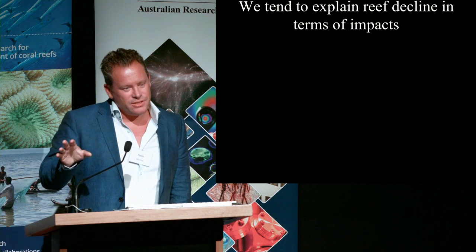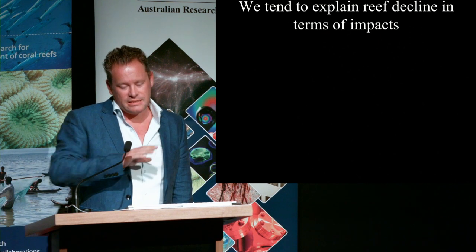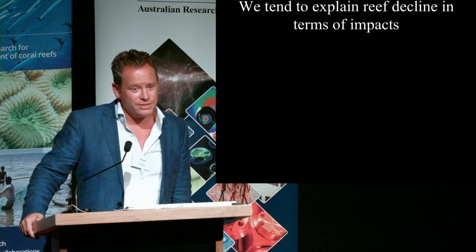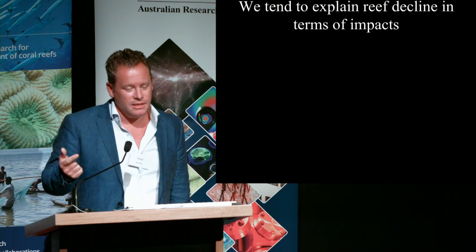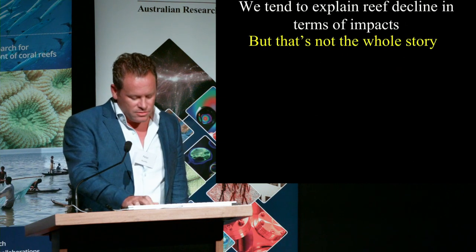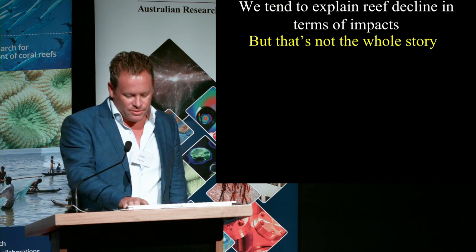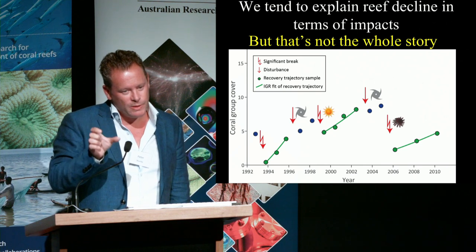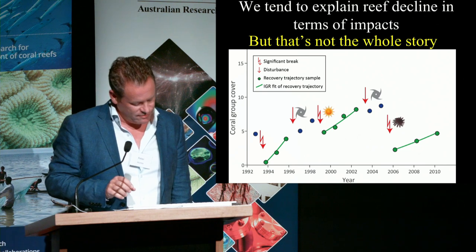There have been a number of studies that have tried to explain the net decline in reef state, primarily on the things we know cause damage — the usual suspects of Crown-of-Thorns starfish, cyclones, and bleaching. But that's not going to be the whole story. One of the things we've been looking at is what happens during those periods between those successive events — what happens during the recovery phase?